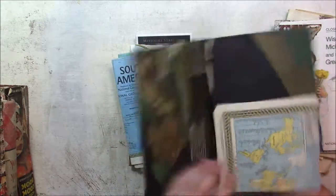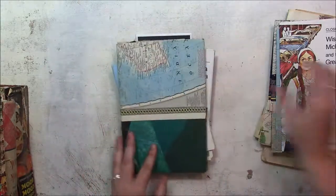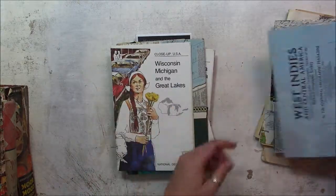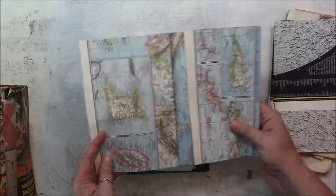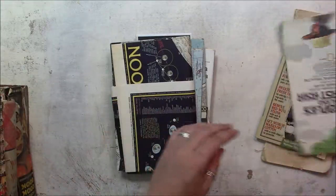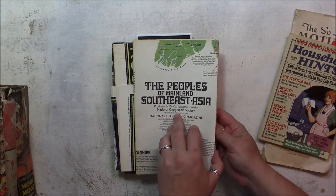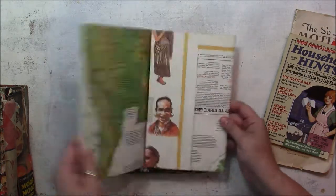I don't know what this one's from. Washington, D.C., maybe. Wisconsin — I have family there. West Indies, never been there. Looks like the moon — that'll go with my space book. The Peoples of Mainland South Asia.